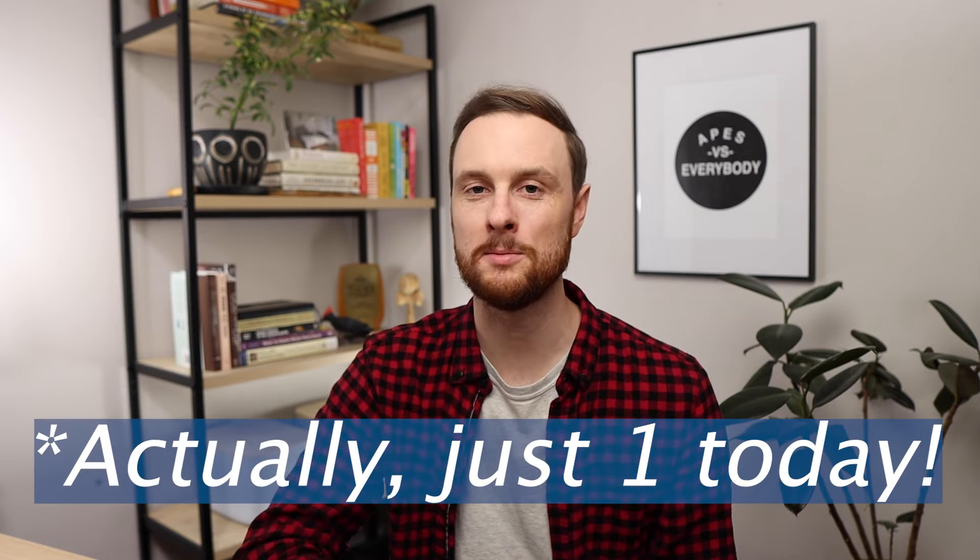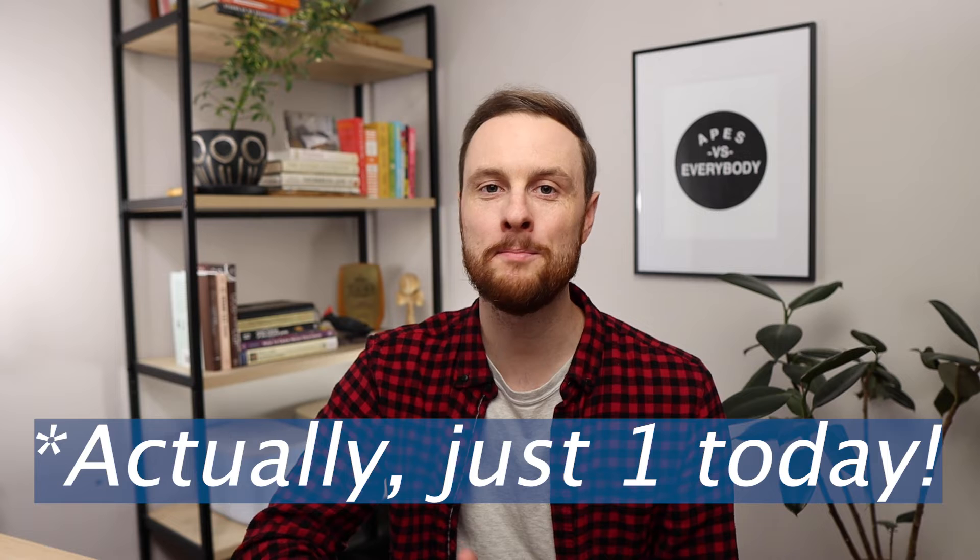Unfortunately, we're only gonna have time to score two of the FRQs that were submitted this week, but keep writing them and sending them in — it could be you that's featured in next week's video.